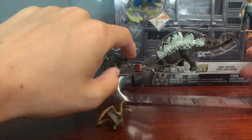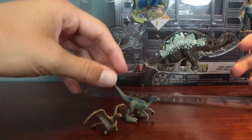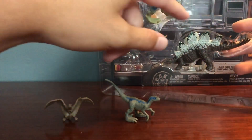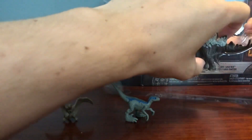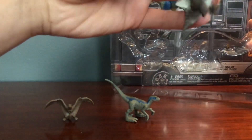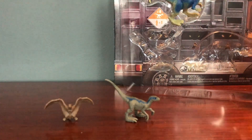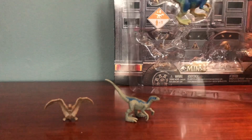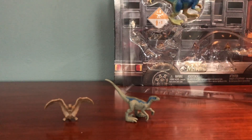And then we have the Velociraptor Blue — obviously the main Velociraptor in the Jurassic World series. I like Blue, but I'm kind of like some of the other people that are like... I kind of would just care more about the species instead of having specific named dinosaurs. But Blue's cool. I don't dislike Blue by any means, it's just whatever to me really.